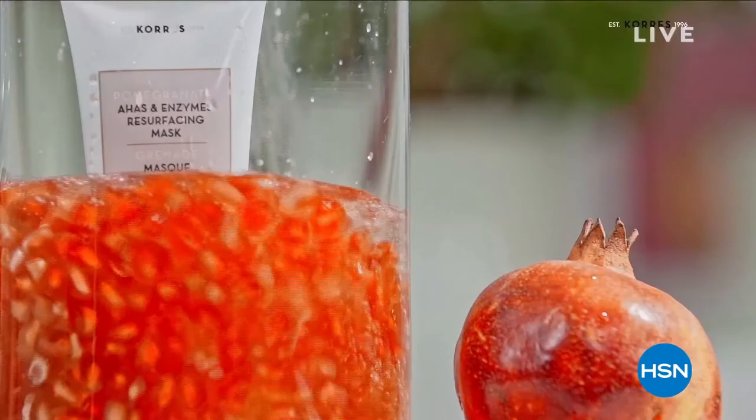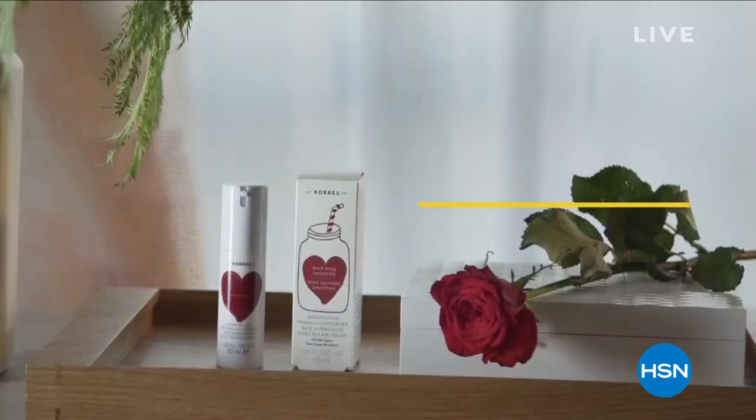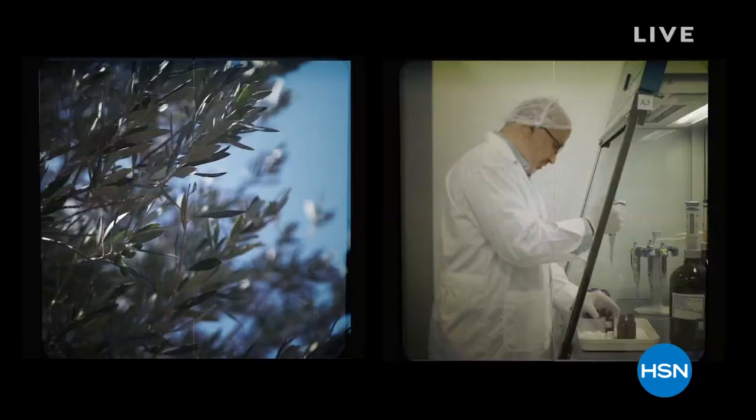Homeopathic pharmacy in Greece. George, a pharmacist, and Lena, a chemical engineer, began developing products keeping in mind the importance of natural ingredients, combining the best of nature and science.